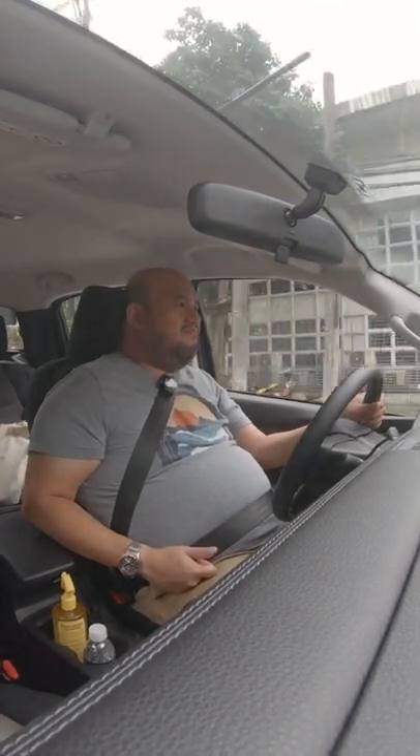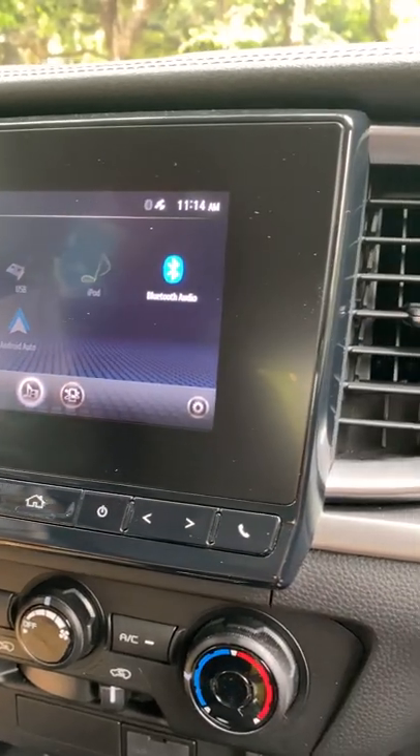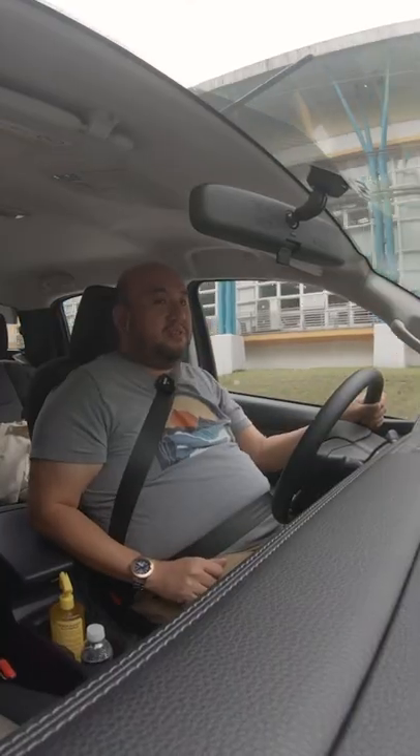The sound system is okay — nothing spectacular — but having Apple CarPlay and Android Auto is great.